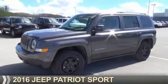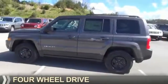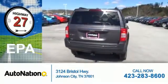Presenting the 2016 Jeep Patriot. It's powered by four-wheel drive and a 2.4-liter four-cylinder engine. Great fuel efficiency — saves you money by requiring fewer trips to the gas station.